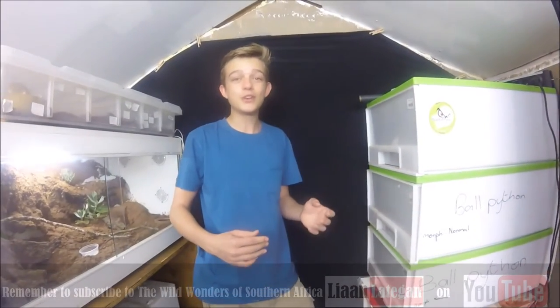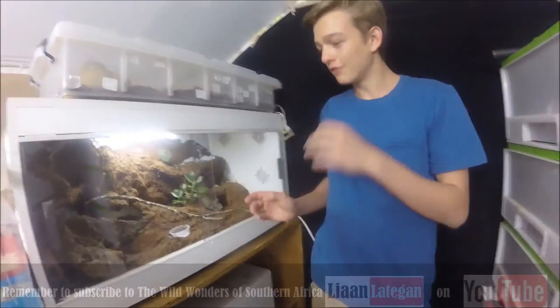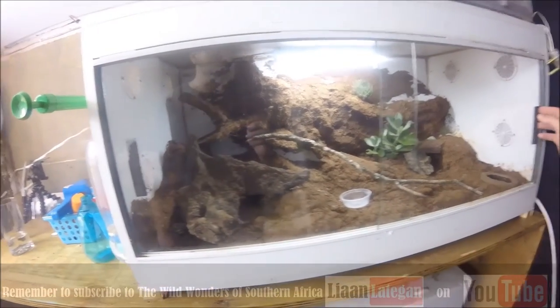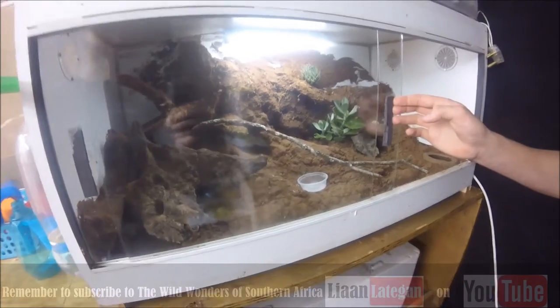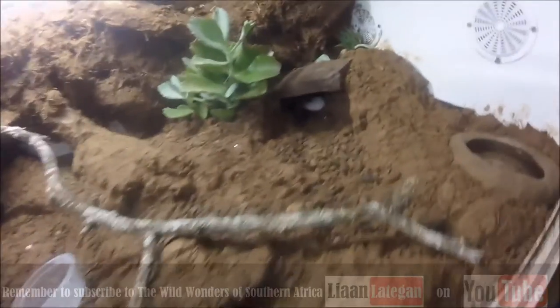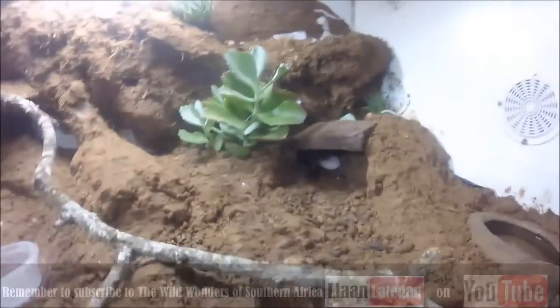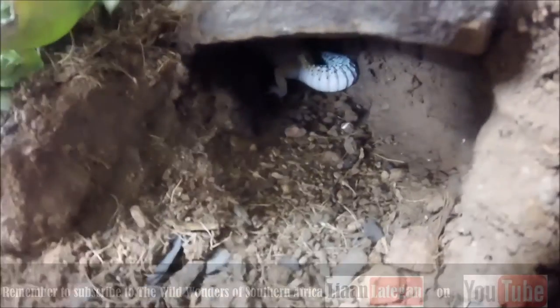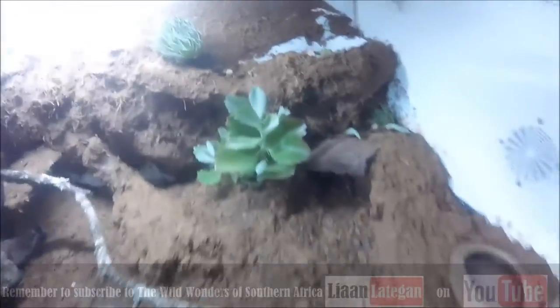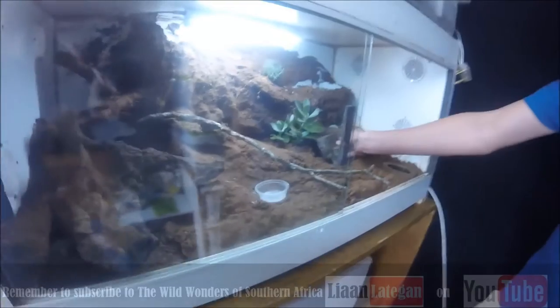I'd like to change things into nice display enclosures sort of like this. Inside here we have a bioactive leopard gecko setup - this is fantastic - and you can see right under there we have a little leopard gecko. As you guys know I also have two, but this setup is so beautiful. Amelia and Clark would love this setup.